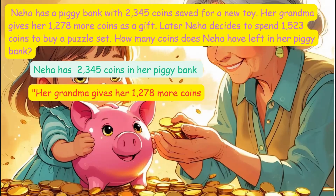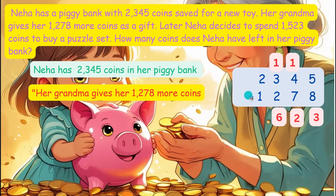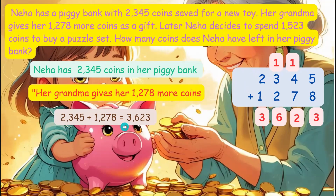To find out how many coins she has now, add these numbers: 2,345 plus 1,278. To add, first line up the numbers by their place values: thousands, hundreds, tens, ones. Add 5 plus 8 is equal to 13 — write 3, carry 1 to the tens place. Then 4 plus 7 plus 1 is equal to 12 — write 2, carry 1 to the hundreds place. Then 3 plus 2 plus 1 is equal to 6. Finally, 2 plus 1 is equal to 3. So 2,345 plus 1,278 is equal to 3,623 coins.